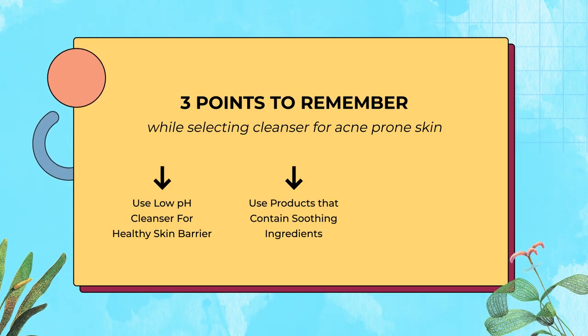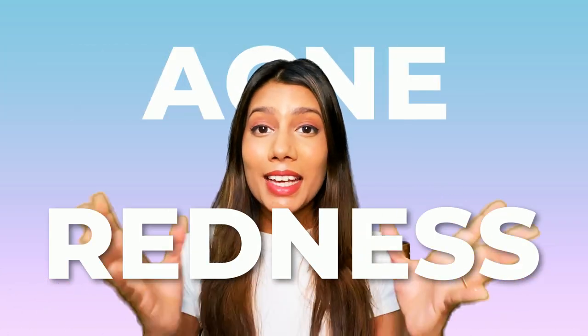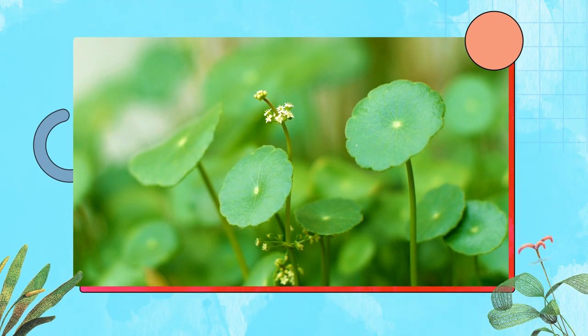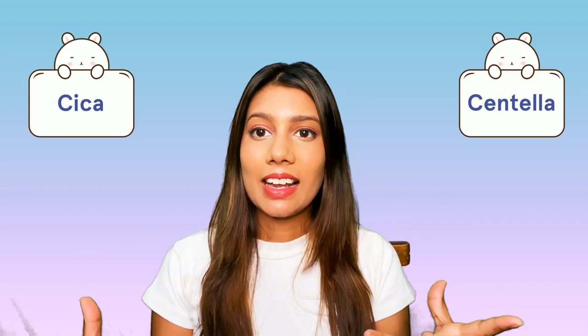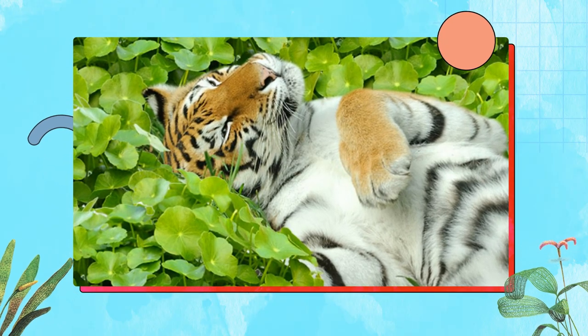Step two is to use products that contain soothing ingredients. If you have acne-prone skin, soothing ingredients can be really beneficial in controlling acne and redness. There are many soothing ingredients out there in the market like aloe vera and tea tree, but let me introduce K-beauty's hottest soothing ingredient: Centella Asiatica extract. I am sure you must have heard a lot about Cica and Centella — Centella Asiatica extract is derived from a plant named Centella.